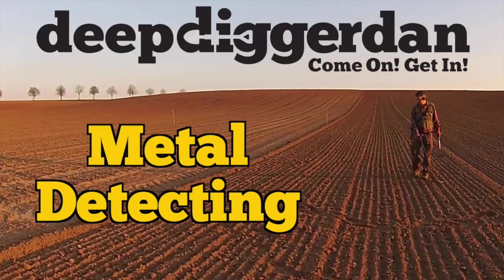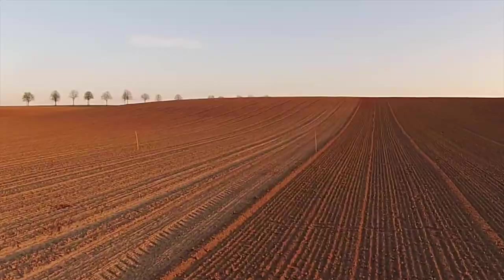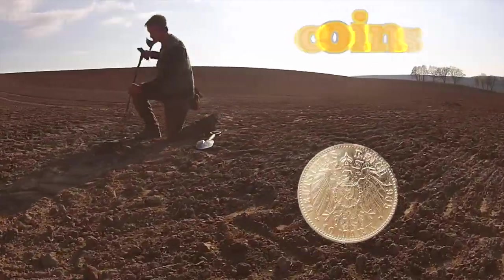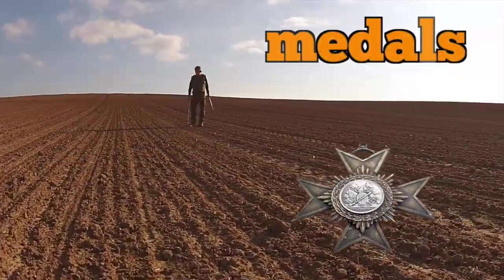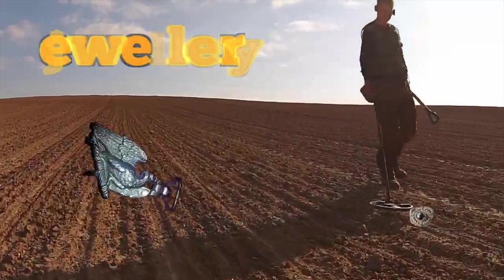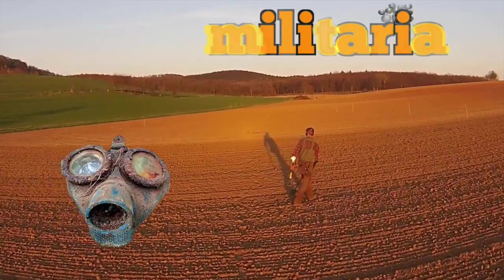On Deep Digger Dan, across the woods I scan, with my metal detector and my pointer, I search for gold deep below the earth. When it's found I replace the turf. I mostly find what I'm looking for, oh yes I do.